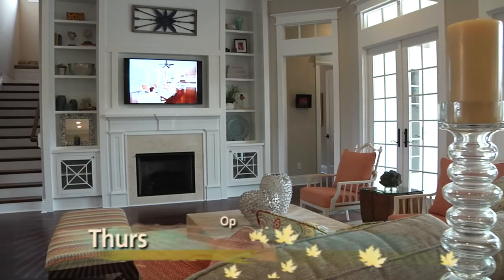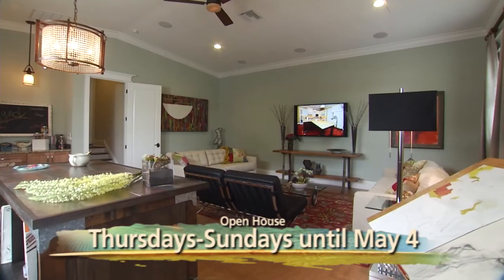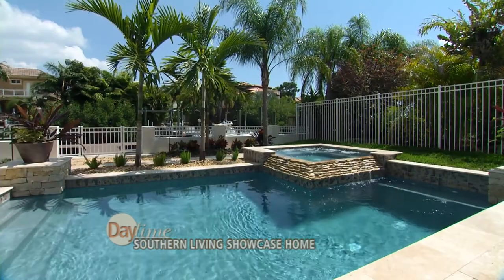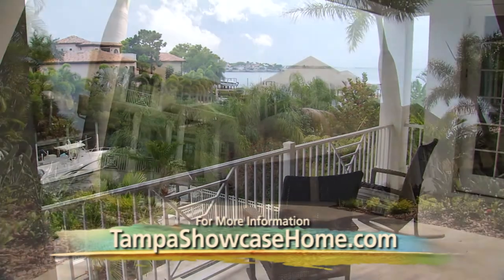For every guest that comes in, they pay ten dollars and the proceeds benefit All Children's Hospital. Thursdays through Sundays you can come see the house through May 4th. From May 1st to May 4th, if you come visit the home and bring a stuffed animal toy instead of paying the $10 admission fee, the goal is to fill a truck full of stuffed animals to give to kids at the hospital. It's absolutely beautiful and I hope you raise a whole lot of money. Go to TampaShowcaseHome.com for a schedule of events and to purchase your tickets.